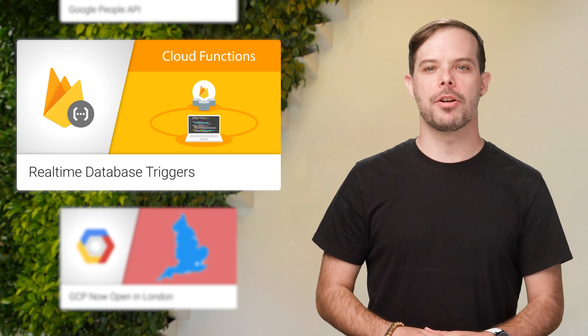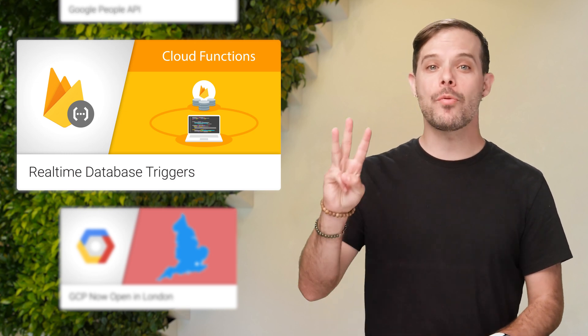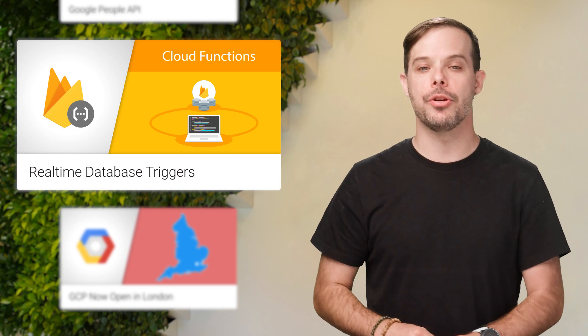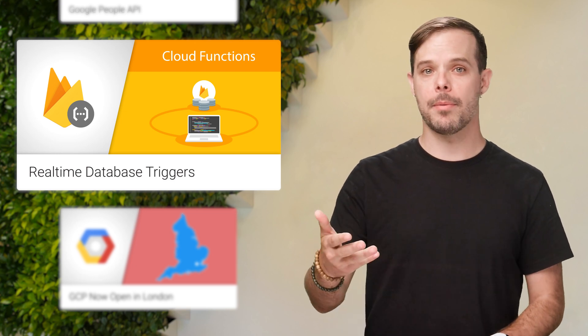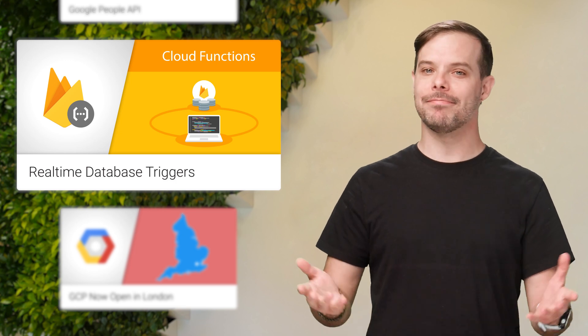Starting with the Firebase Functions module version 0.5.9, there are now three new types of database triggers you can write: on create, on update, and on delete. To see how this can make your code more efficient, check out the post.